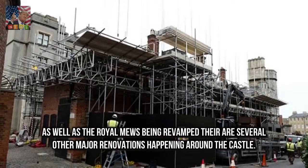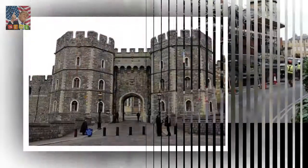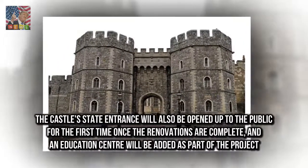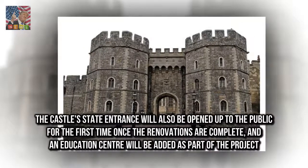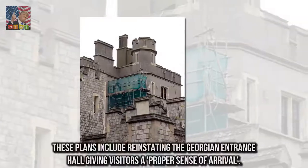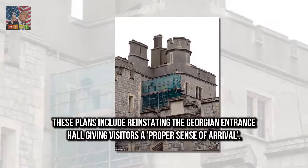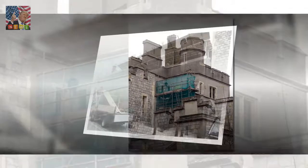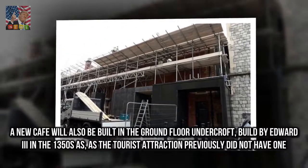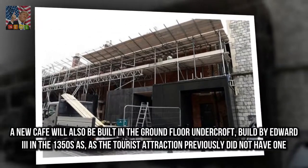As well as the Royal Mews being revamped, there are several other major renovations happening around the castle. The castle's state entrance will also be opened up to the public for the first time once the renovations are complete, and an education centre will be added as part of the project. These plans include reinstating the Georgian entrance hall, giving visitors a proper sense of arrival. A new café will also be built in the ground floor Undercroft, built by Edward III in the 1350s, as the tourist attraction previously did not have one.